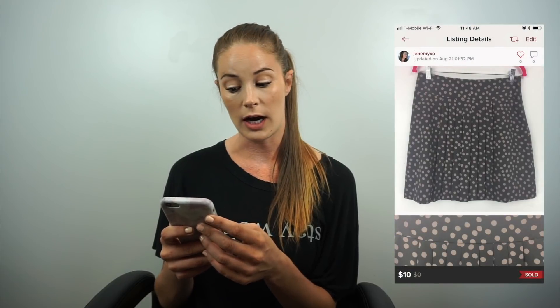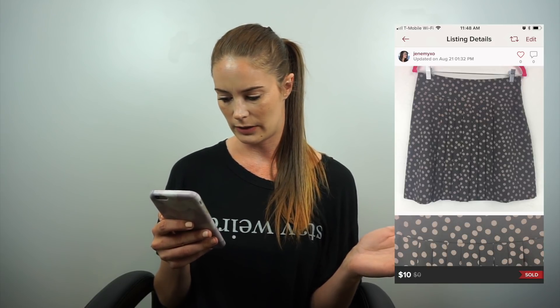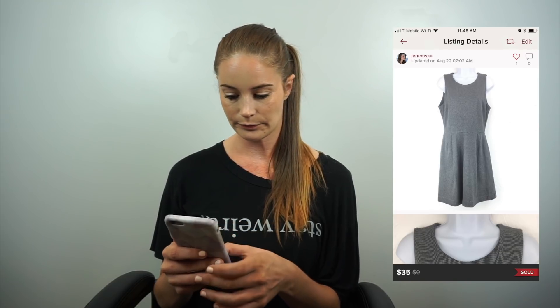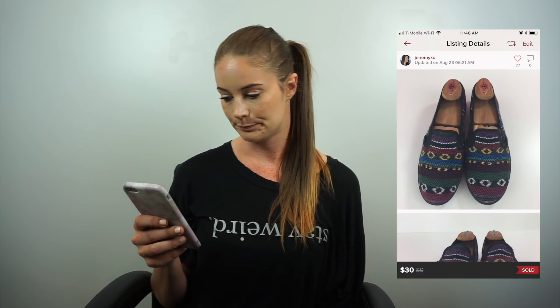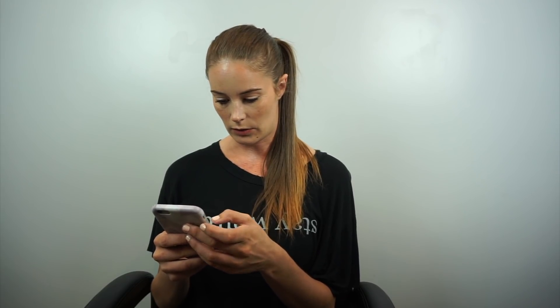Next is a Loft polka dot skirt that I'd had forever. She offered me $10 and I took it — after the Poshmark fee I made $7.05. Next was a Madewell dress, heather gray with pockets — she offered $35 and I took it, net earnings $28. Next up, these shoes had so many likes but nobody wanted them when I sent offers. Eventually someone bought them outright: Vans dry-wicking slip-on canvas flats, size US 7 women's, sold for $30, net earnings $24. Five stars.